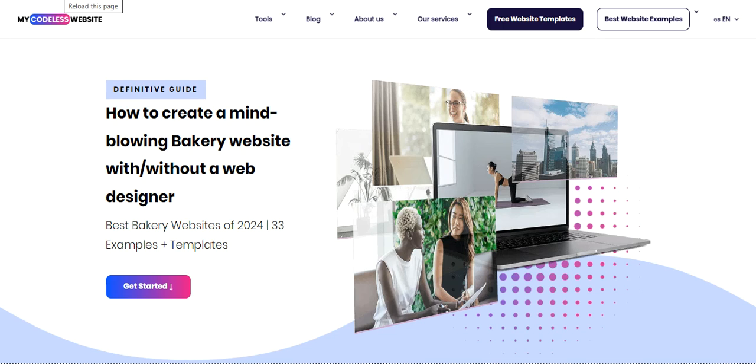Those designs were truly impressive and motivational. If you enjoyed this video, please give it a thumbs up and subscribe to the channel — your support means a lot. Feeling inspired to create your own bakery website? Click the link below to start your free trial and build a stunning site. Have a great day and goodbye!